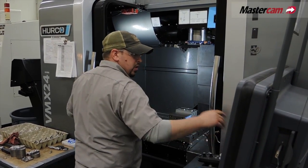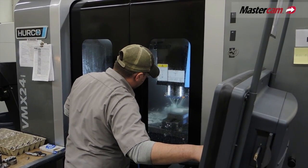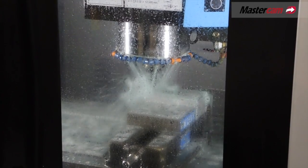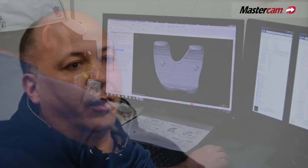One of our programmers that we hired was introduced to Dynamic Milling. He was totally blown away and really taken back, looking at his history and where that would have been really useful for him in the past. I think the same way — where was this tool path 20 years ago? It would have been really nice.